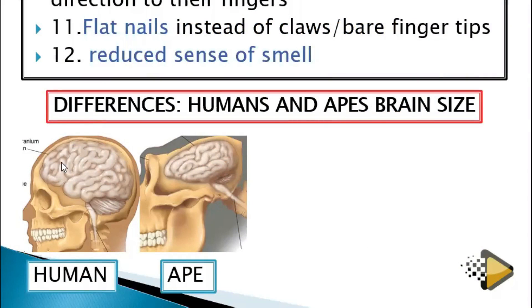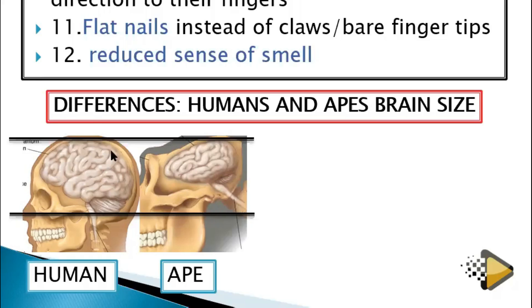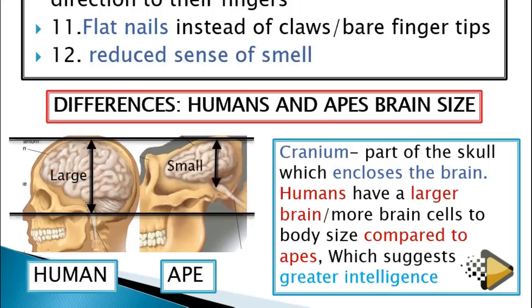If you look at the picture, you can see that the human brain is bigger compared to this one. What is inside here is what makes humans reason more than any other animal. Drawing a line here, you can see that all of this is human brain, but for this one it is very small. So humans have a bigger brain compared to other primates, and this one is large while the other one is small.